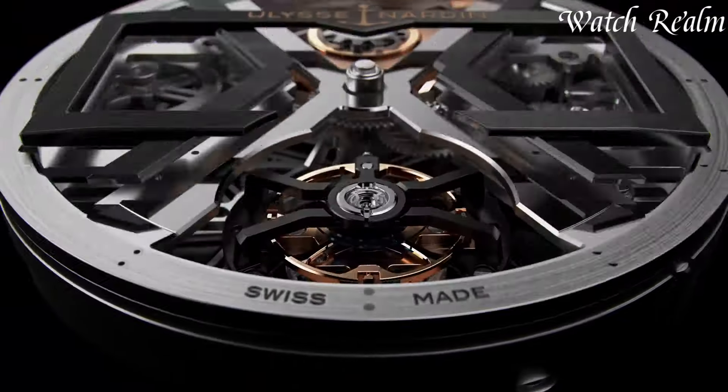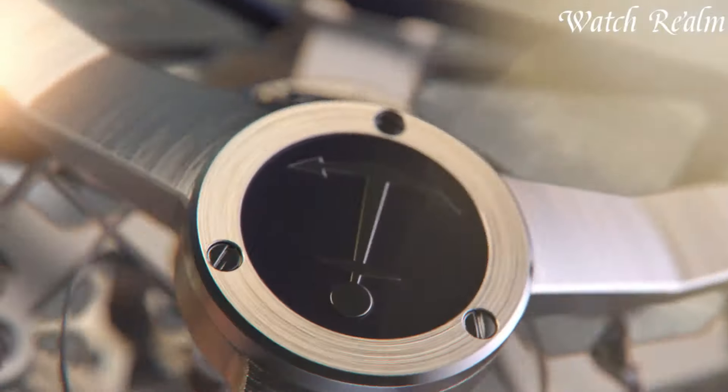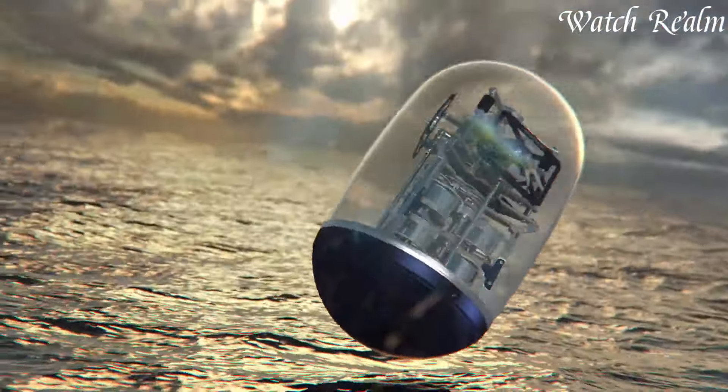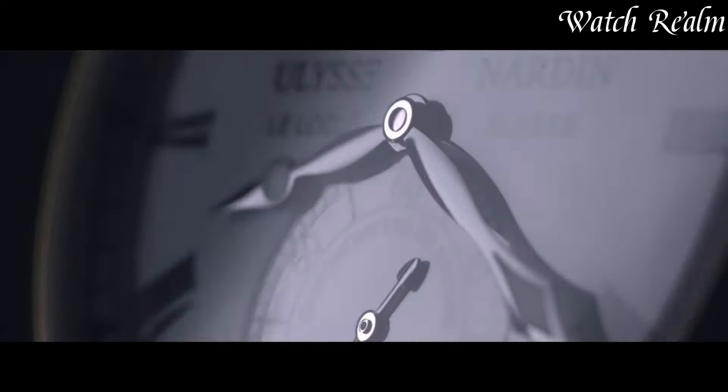Combining tradition with modernity, Ulysse Nardin watches appeal to enthusiasts seeking distinctive design, precision, and a rich legacy of maritime-inspired luxury in their wristwear. And as always, you can check pricing for any of these watches in the description below. Now let's get started. Number 7.